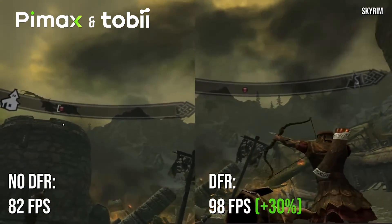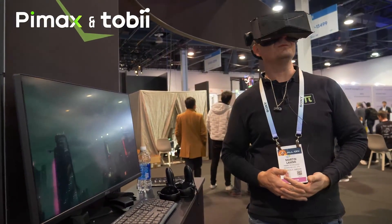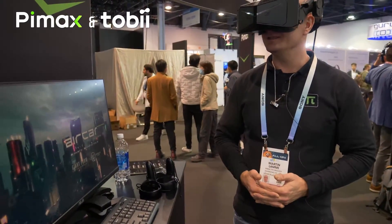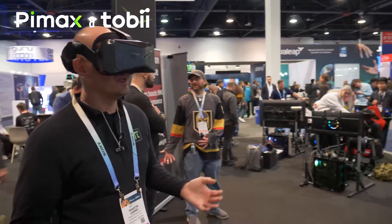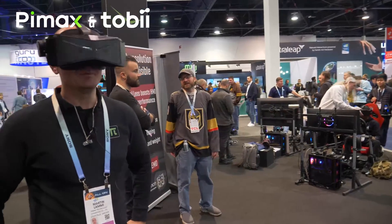Tobii has done an amazing job integrating the eye tracking modules into the Pimax Crystal. It works in a lot of games. It's on driver level, which means that a lot of Unity games are supported out of the box without the developers needing to actually implement support for eye tracking.